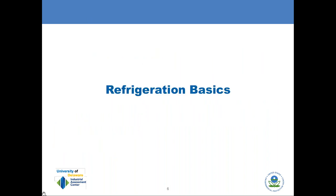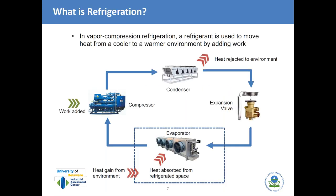We'll start with refrigeration basics. First and foremost, what is refrigeration? It's basically how we move heat from a colder space to a warmer surrounding environment. To move that heat, we use a refrigerant fluid which has a low boiling point at atmospheric pressure. We then have to add work to raise the pressure and also the boiling or condensing point temperature of the refrigerant using a compressor.